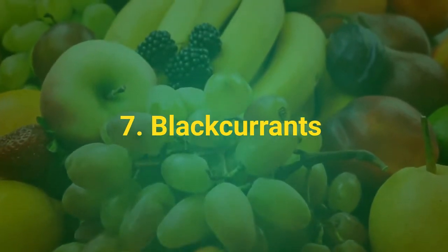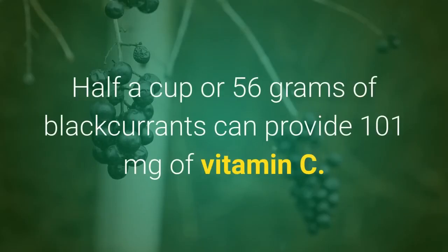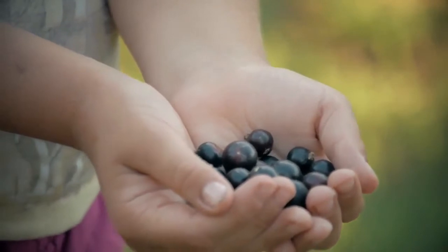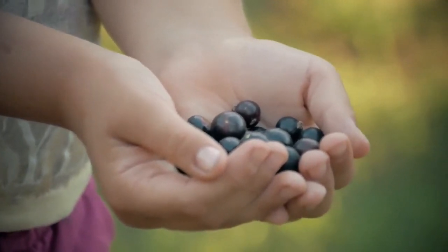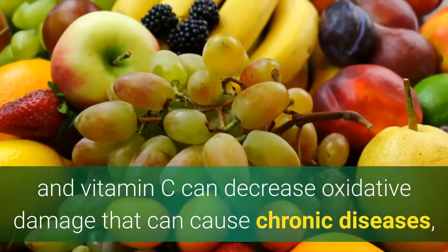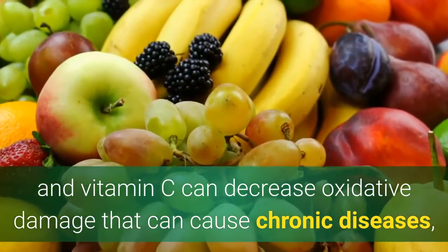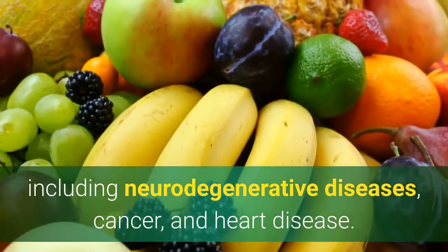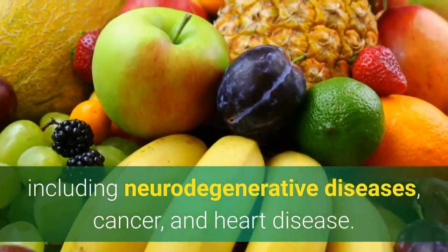Number 7: Black Currant. Half a cup or 75 grams of black currant can provide 100 milligrams of vitamin C. They also have flavonoids known as anthocyanins, which give them a dark rich color. Diets that are high in antioxidants such as anthocyanins and vitamin C can decrease oxidative damage that can cause chronic disease, including neurodegenerative diseases, cancer, and heart disease.